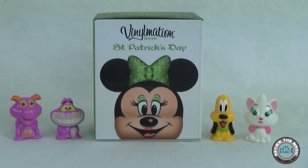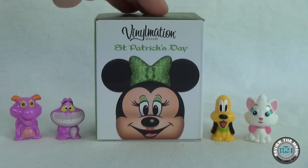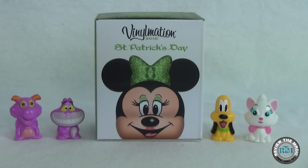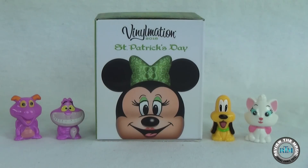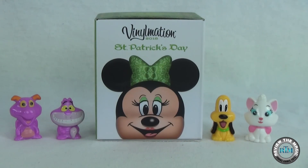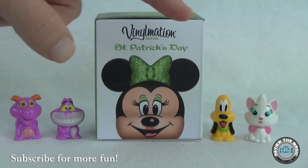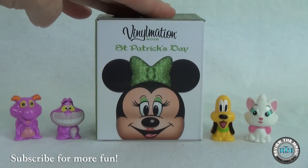Hey guys, welcome back to another video from Review the Magic! Today we have another Vinylmation limited edition to unbox — it's from the St. Patrick's Day collection. I also brought some friends along: Figment, Cheshire Cat, Pluto, and Marie from the Disney Wikis collection. If you like these little Wikis, we've done a bunch of blind bag openings — check out our Wikis playlist linked below. Hit thumbs up if you want more Disney Wikis unboxings. Figment is my favorite — comment below and let me know yours!